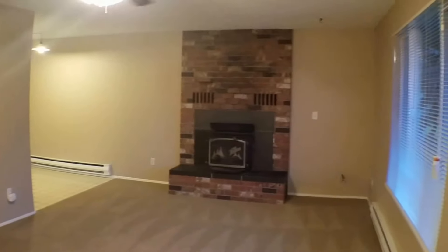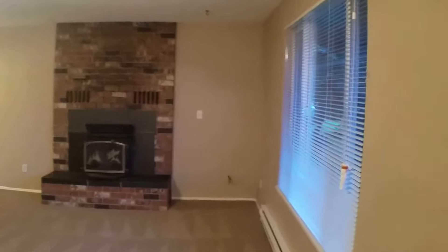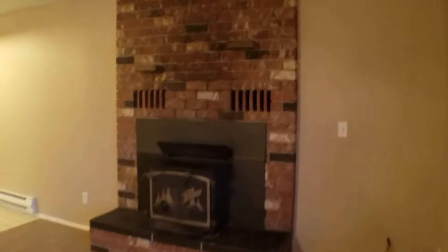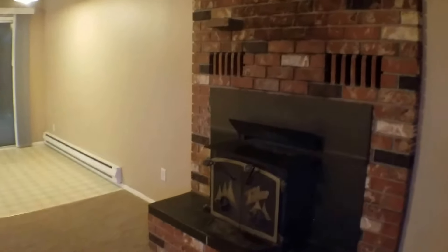Over on the other end is an entrance to the dining room with a nice-sized window. The unit does have radiant heat, but it also has that great wood stove right there.